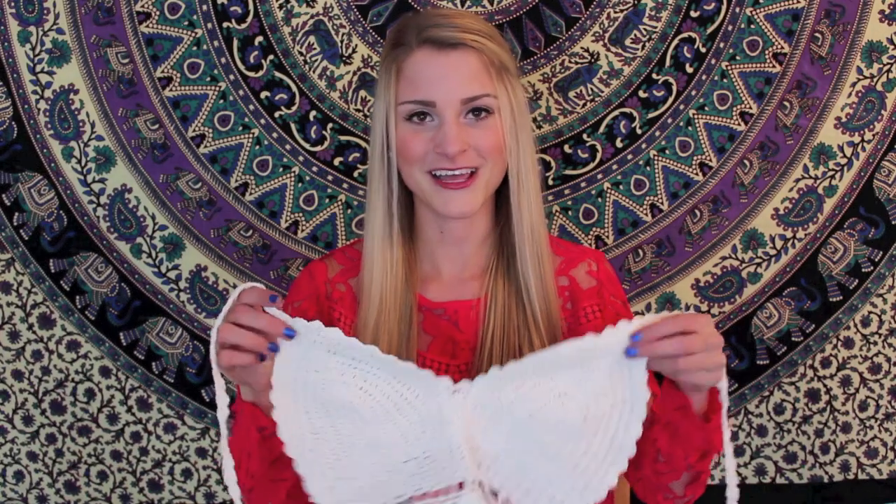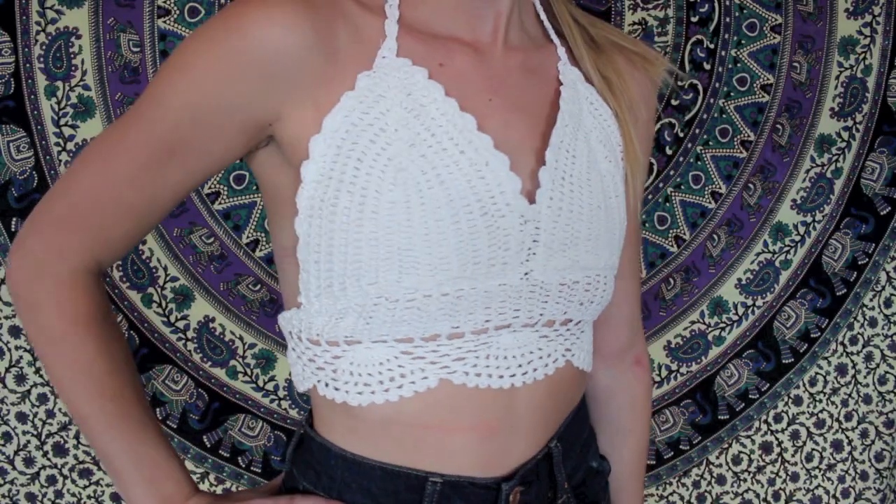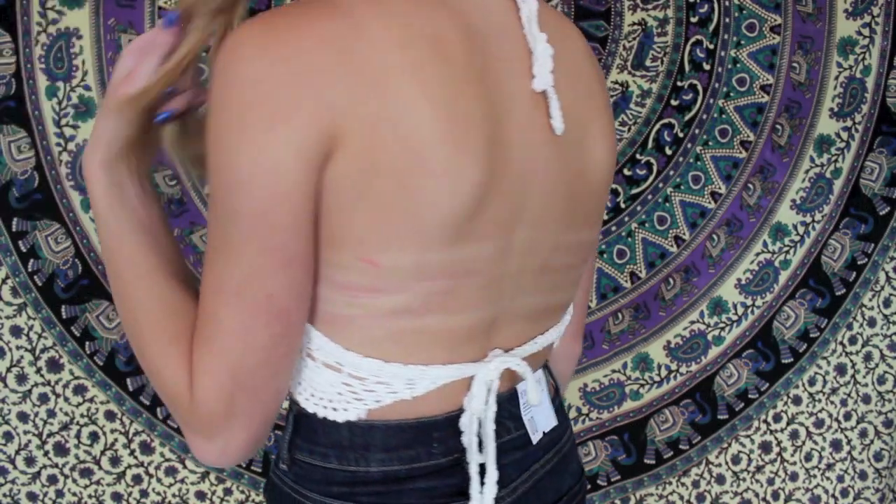First thing I got is this really cute crocheted bralette. I've always wanted one of these and I saw it on their website and I had to have it — this one's really cute. It's just tight and it's pretty cropped, and I got some really high-waisted shorts the other day that aren't in this haul but they'll look really cute with this.